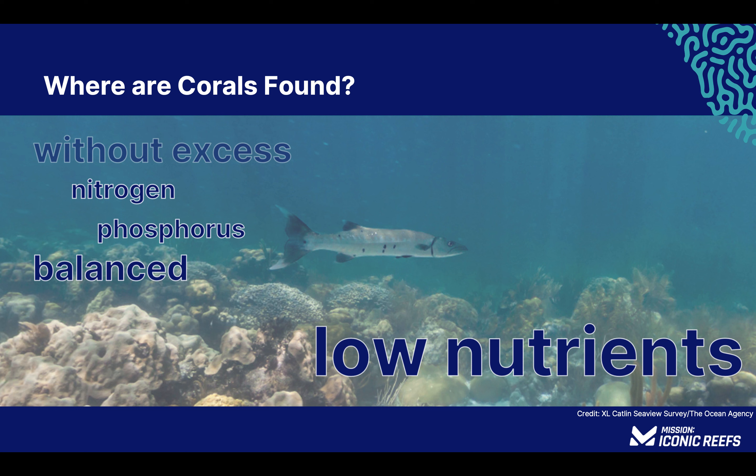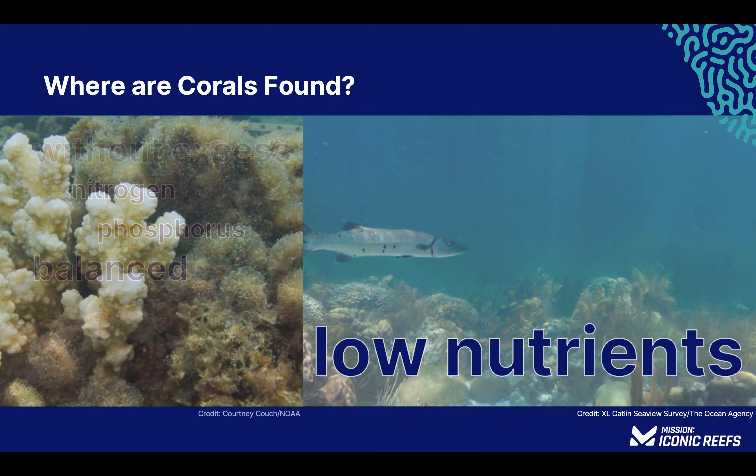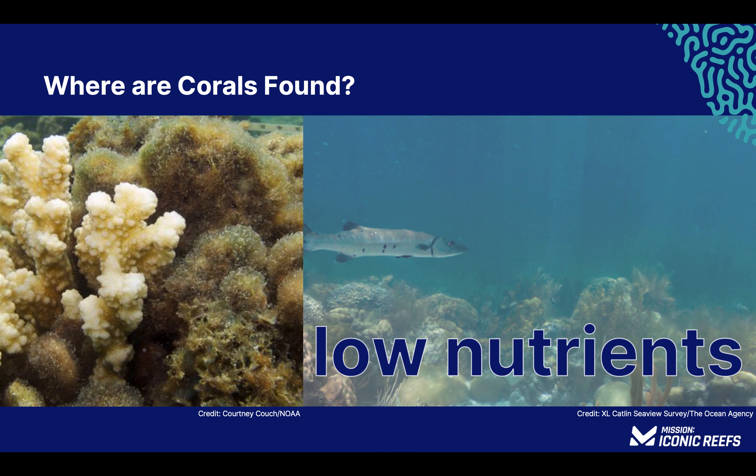Low nutrient levels reduce the abundance of marine plants and types of algae which can become overgrown and out-compete corals for sunlight, sometimes even smothering them. Fertilizing your vegetable garden gives the plants a boost of these nutrients, encouraging them to grow — which is not something that is wanted by slow-growing coral animals.